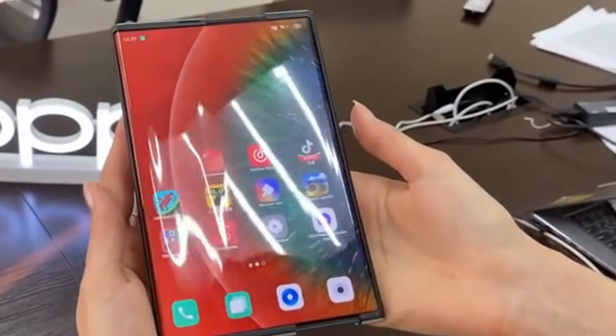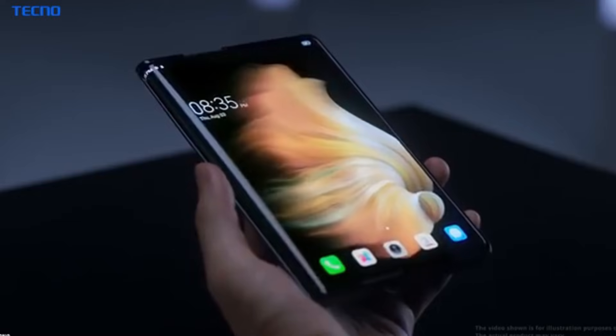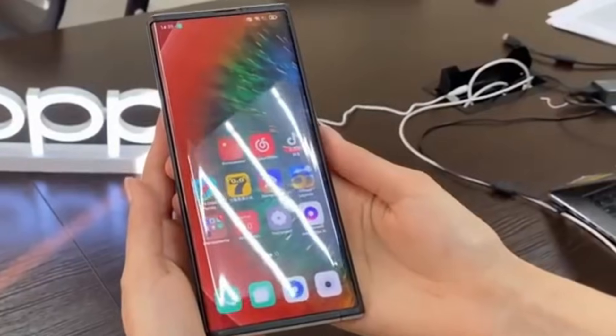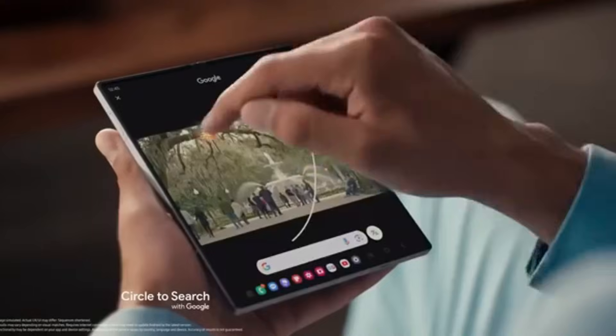The device functions as a standard phone when rolled in. The display is expected to offer a 144Hz refresh rate and very high peak brightness for crisp, fluid visuals even outdoors, along with AI-powered privacy features that help obscure sensitive information in public settings.